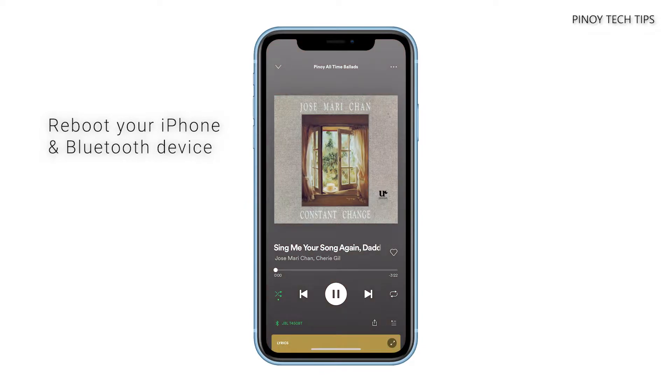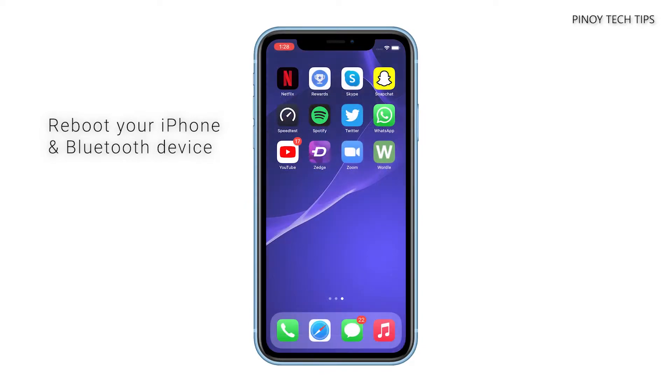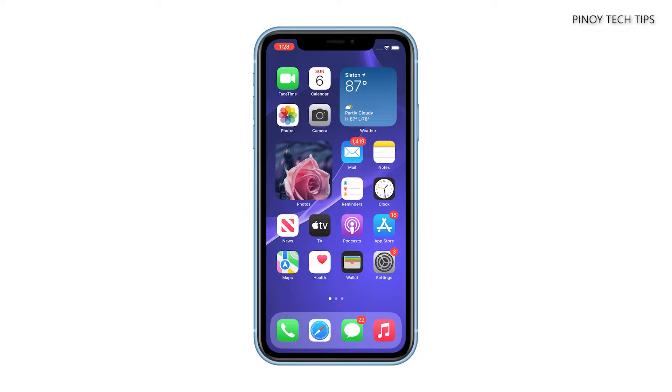The first thing you have to do is reboot your devices, but make sure the Bluetooth service on your iPhone XR is enabled. Here's what you should do.